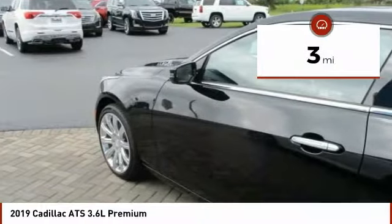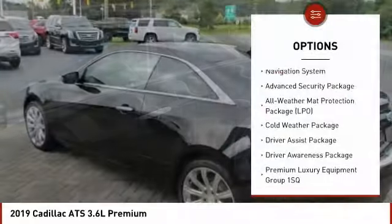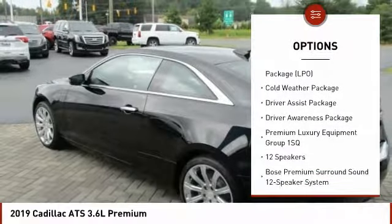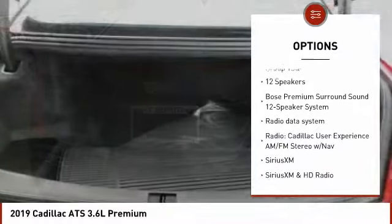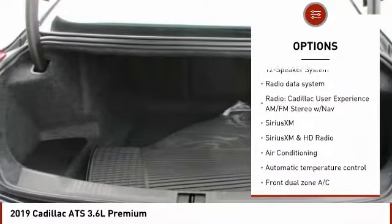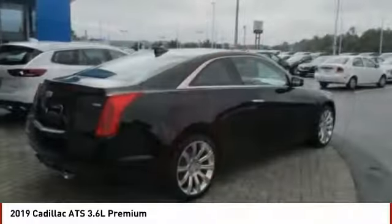This vehicle has less than 100 miles. Here are some of this vehicle's great options: power sunroof, traction control, power passenger seat, navigation system, dual airbags, air conditioning, power steering, four-wheel disc brakes, universal garage door opener, cold weather package.